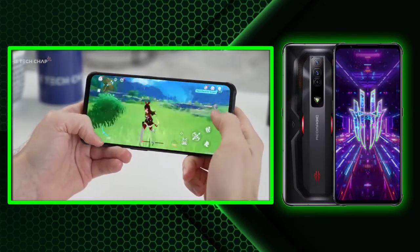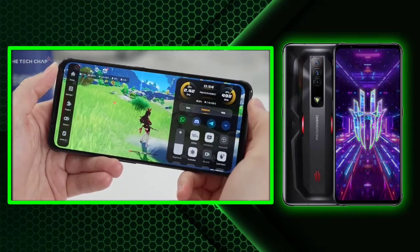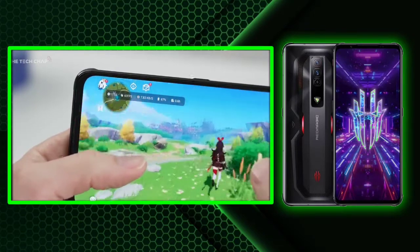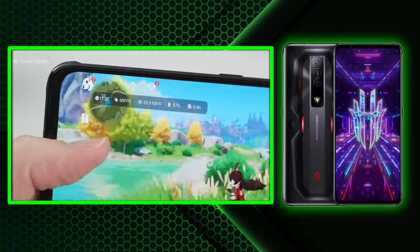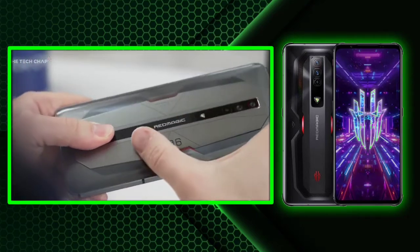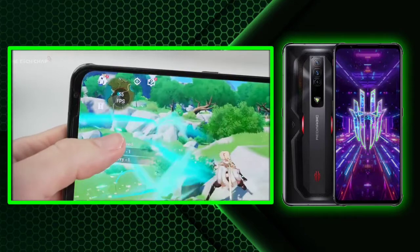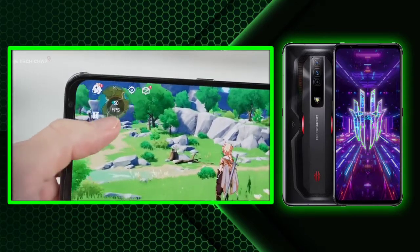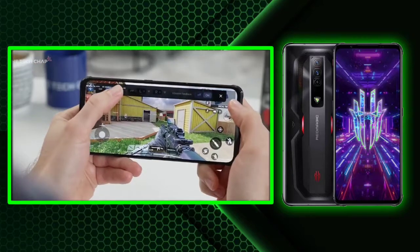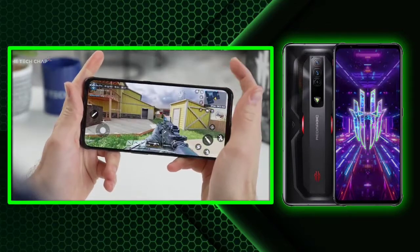Nubia's Red Magic series have been particularly lucrative solutions due to their relatively lower price and powerful hardware, not to mention their quirky active cooling system, which is usually associated only with PCs and laptops. The smartphone comes with 165W fast charging support and a 4500 mAh battery capacity. It will launch with Snapdragon 8 Gen 1 and 18 GB RAM, sport a 6.8-inch FHD Plus AMOLED display, and have a 64 MP main rear camera running Android 12.